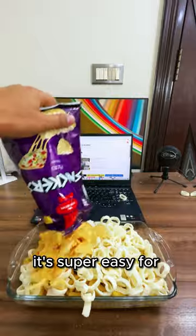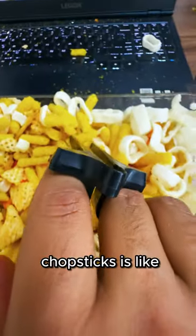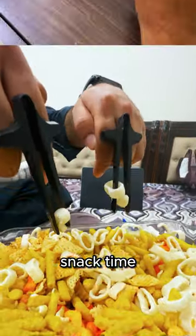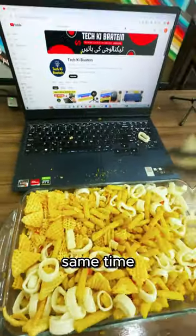And don't forget, it's super easy for crumbs to sneak into your laptop. So using finger chopsticks is like giving your fingers tiny little swords to conquer snack time. It's a neat way to keep munching and keep your laptop spotless at the same time.